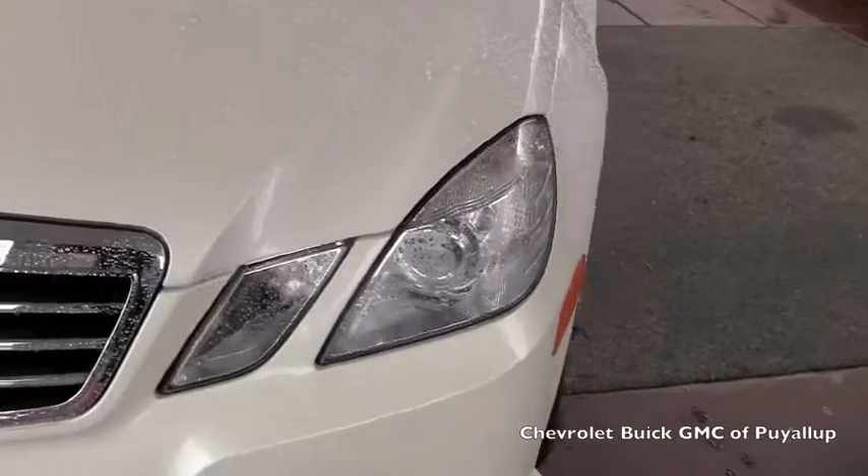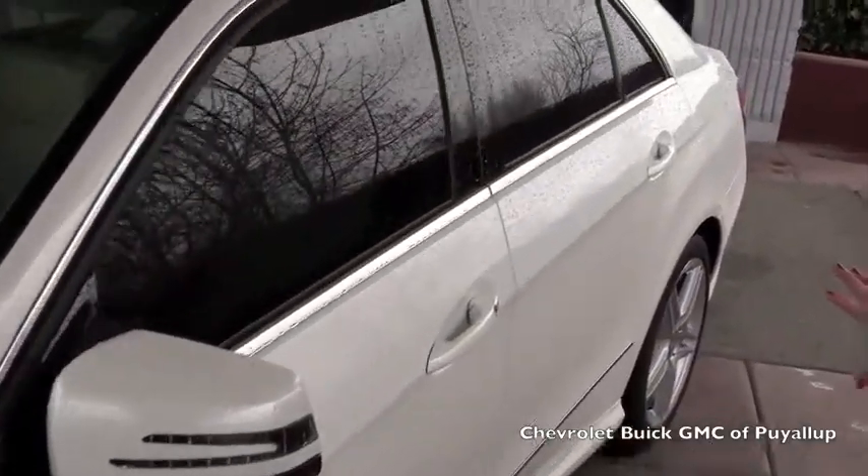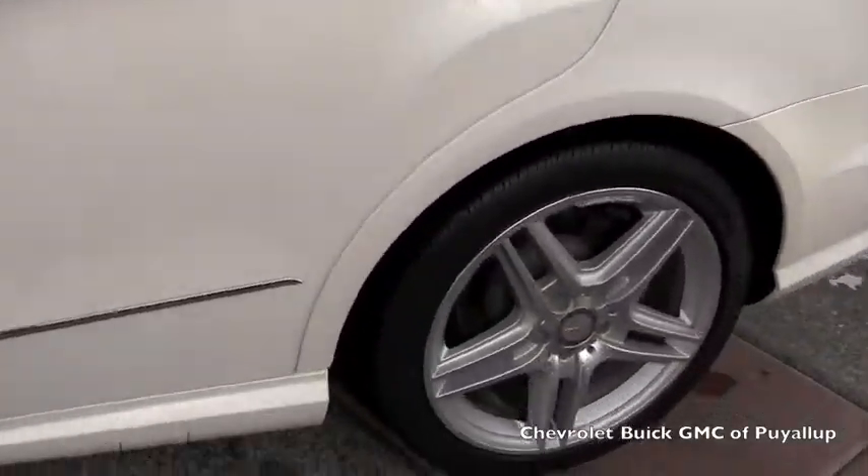Sorry for all the raindrops, but it is raining like a monsoon up here. I don't see any scratches. There's not one dent. It's obviously the pearl white.